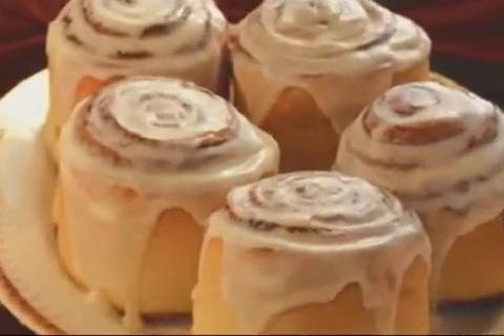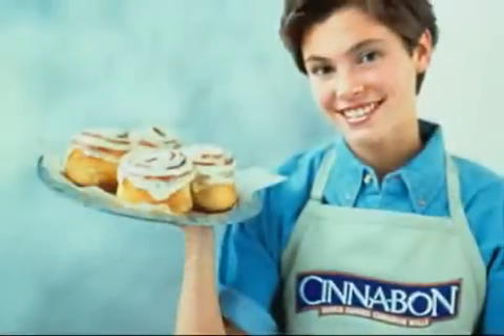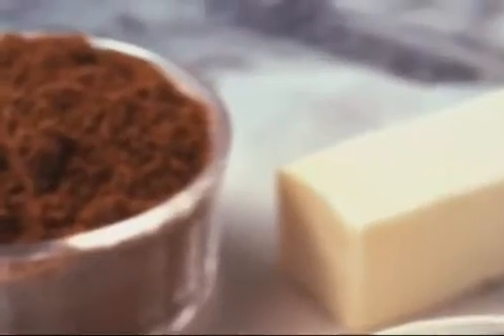How was the cinnamon roll transformed into a global icon for premium quality? It's a story of vision, determination, and a very special type of cinnamon.